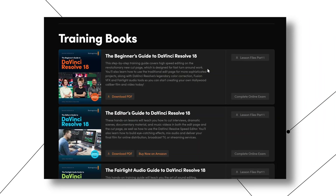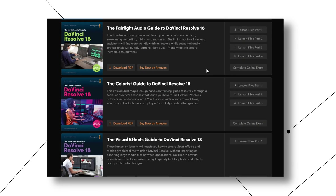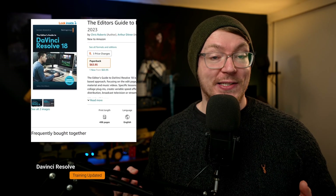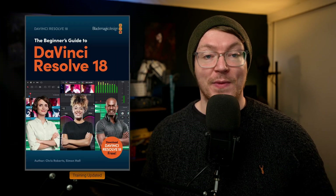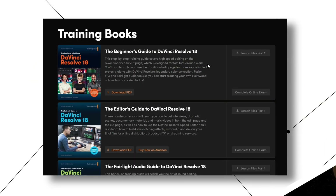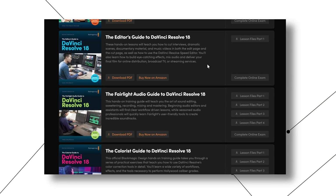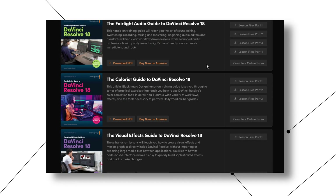Next up, all of the training documentation from Blackmagic Design has been updated to DaVinci Resolve 18. If you didn't know, there are some really fantastic training resources for DaVinci Resolve in the form of Blackmagic's own training books. You can buy physical copies, or you can just download the PDFs completely for free from Blackmagic's own website — I've linked that down below. These training books are full, in-depth guides to all the different areas of DaVinci Resolve, and most of them come with training files so you can follow along.